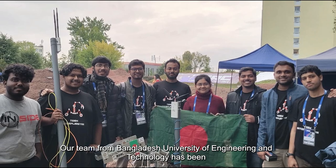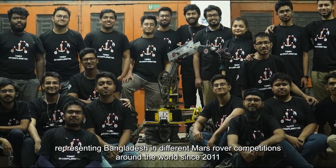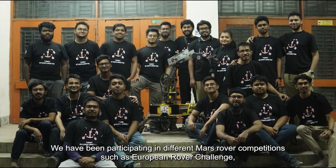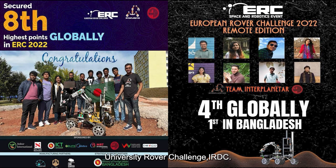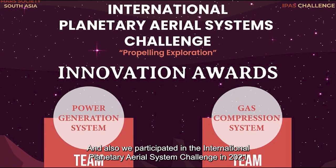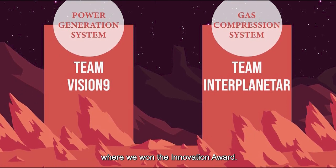Our team from Bangladesh University of Engineering and Technology has been representing Bangladesh in different Mars Rover competitions around the world since 2011. We have been participating in competitions such as European Rover Challenge, University Rover Challenge, IRDC, and we also participated in the International Planetary Aerial System Challenge in 2021 where we won the Innovation Award.